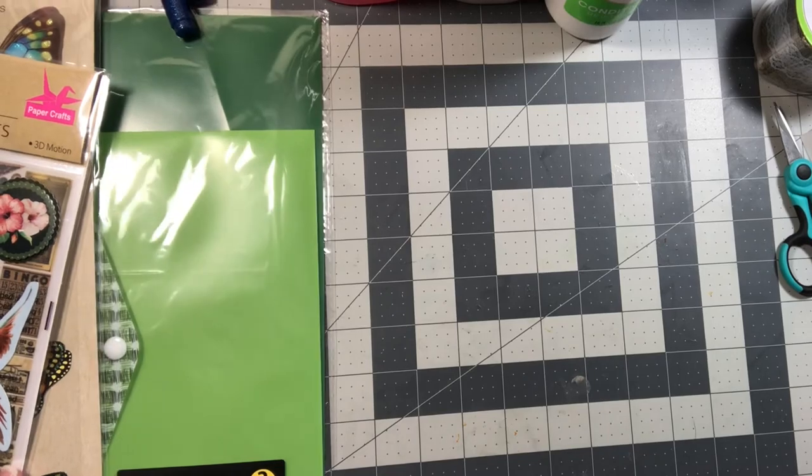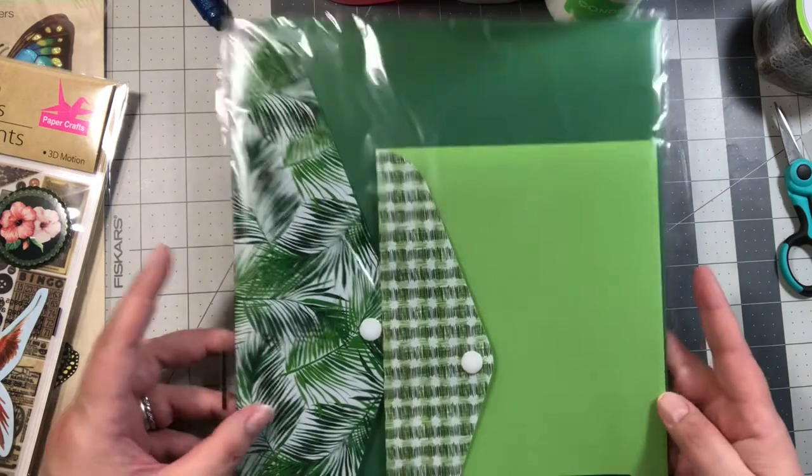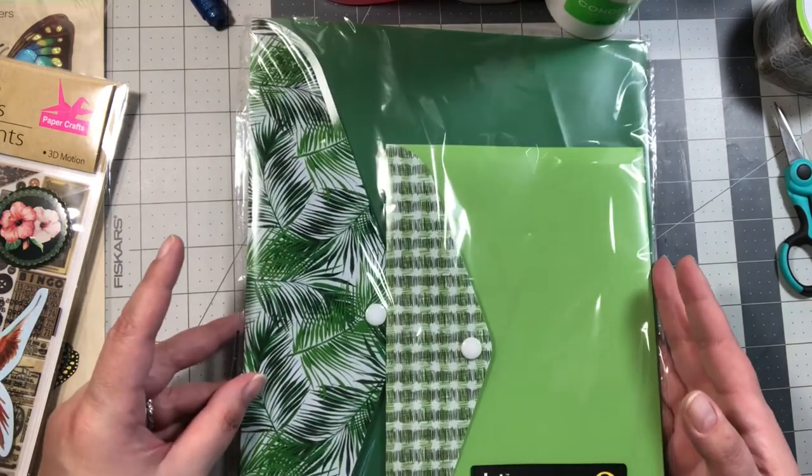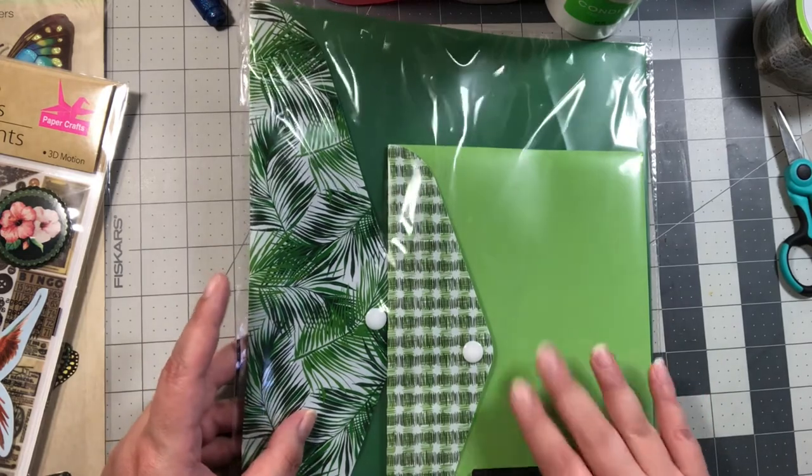Then I found two more of the button envelopes. They're both the same color, so I did buy the two that I saw. Those I really enjoy.